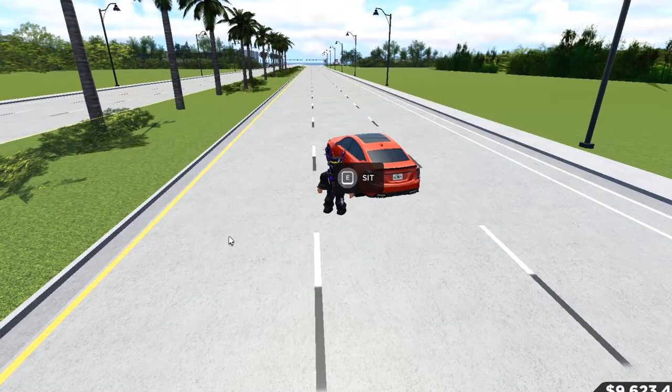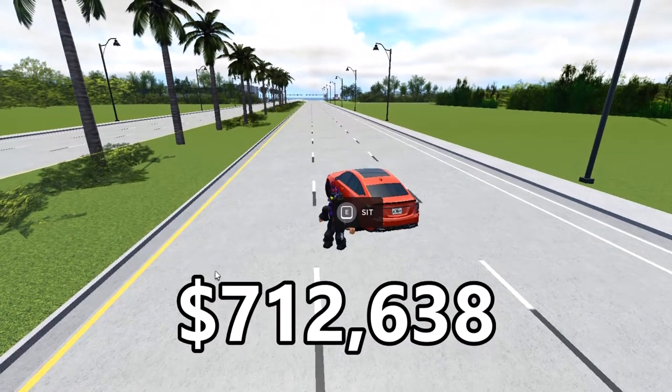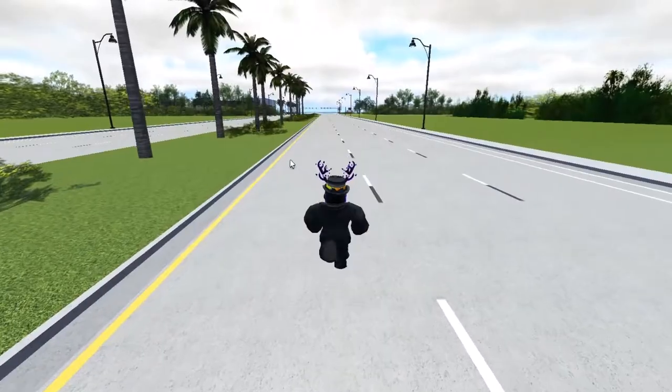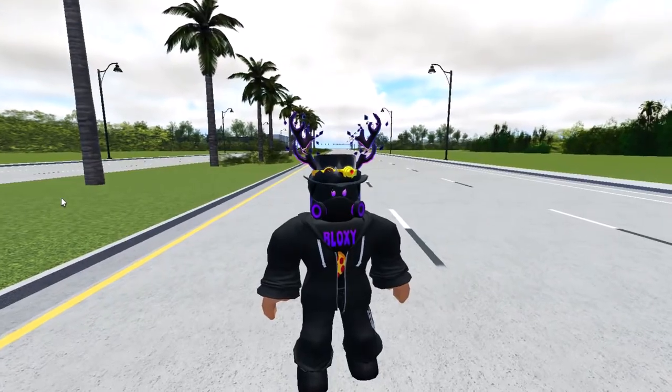If you want all ten cars, the total comes to $712,638 — not even a million dollars to get all of them. That was it for the video, guys. Thanks for watching, hope this helps, and I'll see you in the next video. Bye!